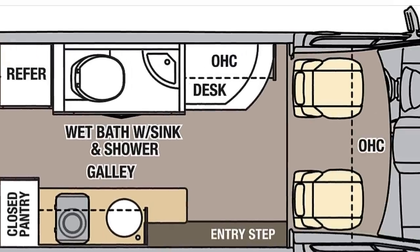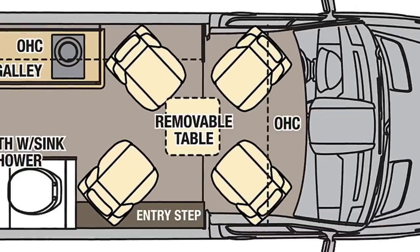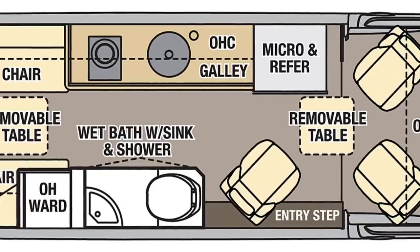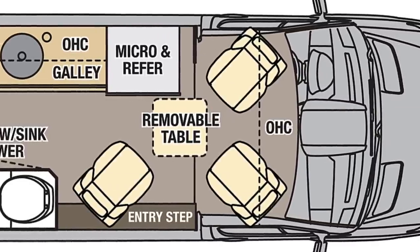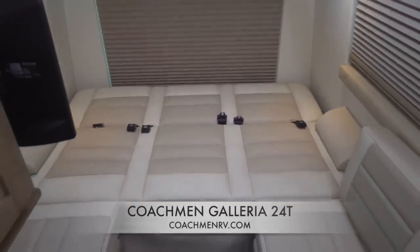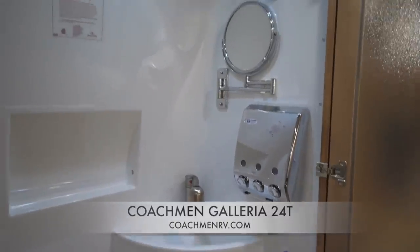The Galleria comes in four floor plan options: the 24A which has a permanent bed in the back, the 24FL which has a front lounge, the 24Q which has quad captain's chairs up front, and the 24T which has three captain's chairs up front, your lounge slash bedroom in the back, and your galley midsection along the driver's side with your bathroom across the aisle.